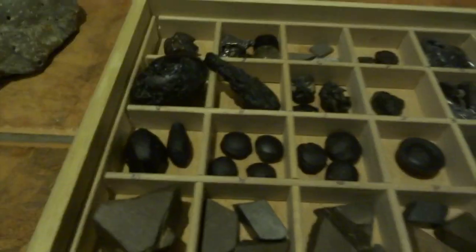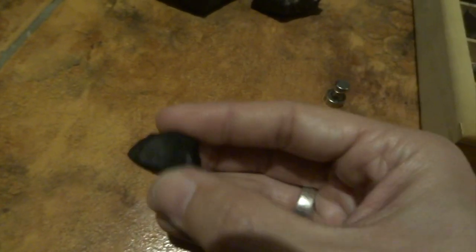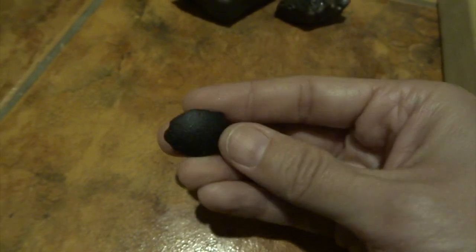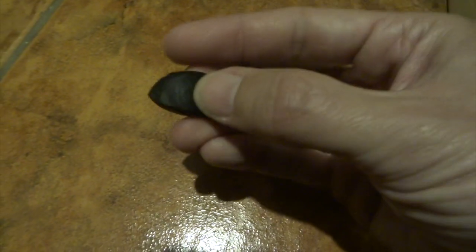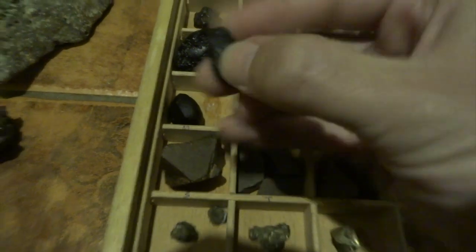These next ones are called australites and they're from Australia - I've got some really nice examples. They're very typically like black glass. If you were to slice these finely I think they're actually a very dark brown, fairly transparent, but like this they just look black. This one has a curved surface - you can imagine it traveling at speed - and then flattened surfaces. This one has a really nice ridge on top. A lot of these you could totally imagine how they formed flying through the atmosphere while molten.